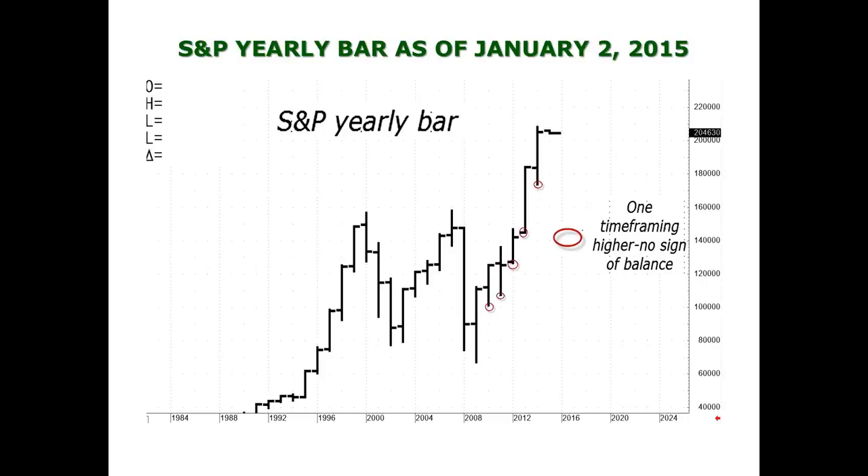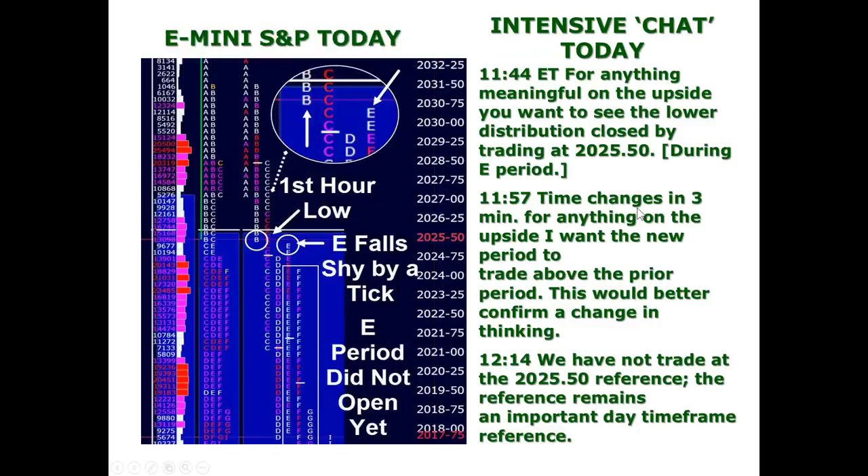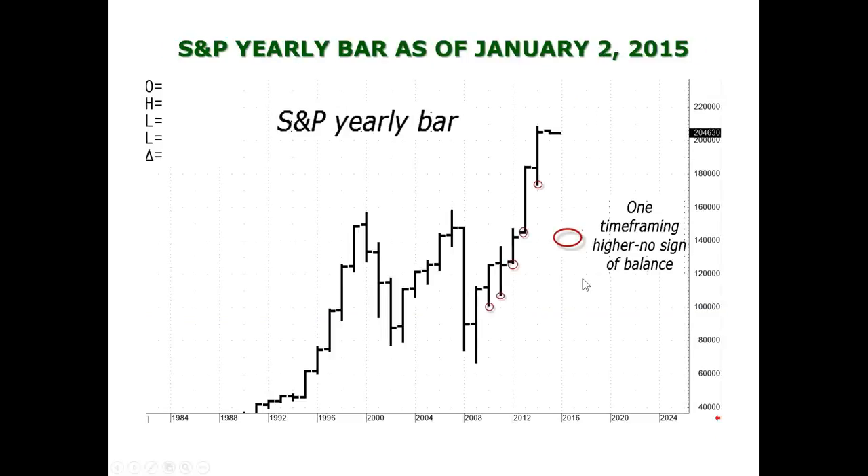Let's go to the yearly bar of the S&Ps. When you look at it, you see the market has been one-time-framing higher for the past five years. There is no excess on last year's high. This year we've opened below last year's high, but there's no excess up here and we're not meaningfully below it. At this point in time, there is still no indication that there is a top when you look at the yearly chart for the S&Ps.